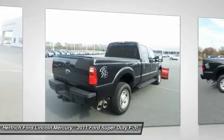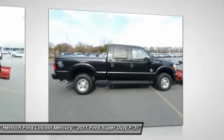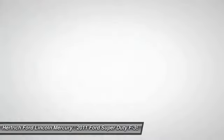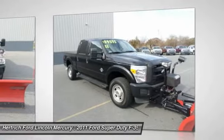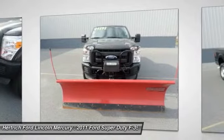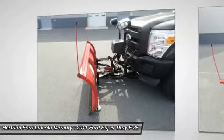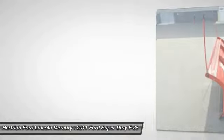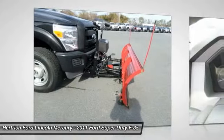You can tell this 2011 Ford Super Duty F-350 SRW has been pampered by the fact that it has less than 15,983 miles and appears with a showroom shine. The look is unmistakably Ford — the smooth contours and cutting-edge technology of the Super Duty F-350 SRW XL will definitely turn heads.